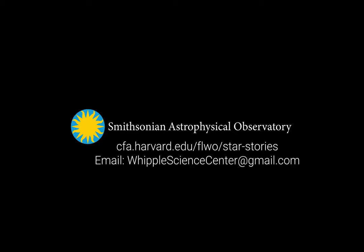Star stories bring us together because they tell us something about ourselves. They let us know that no matter what is happening in the world around us, we all have something in common — our awe for, wonder in, and appreciation of the night sky. To submit your own star story for inclusion in this collection, send 200 to 300 words detailing your first, best, or most important interaction with the night sky to whipplesciencecenter at gmail.com.